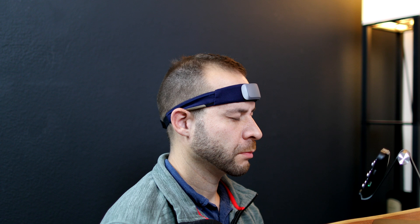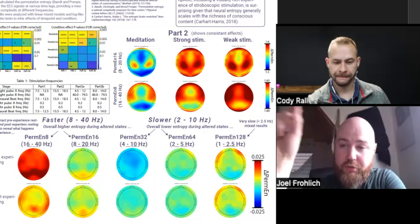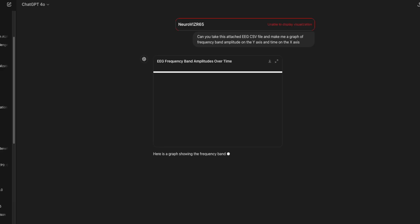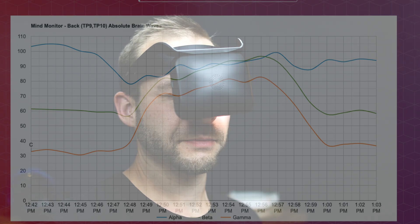Then I thought, why don't I just record my brainwaves with the Muse headband before, during, and after the NeuroVisor sessions, and then get some neuroscience friends to weigh in and use some AI tools like ChatGPT to decode the brainwaves and see if I can pull out any data and biomarkers that might shed some light on what's going on in my brain.